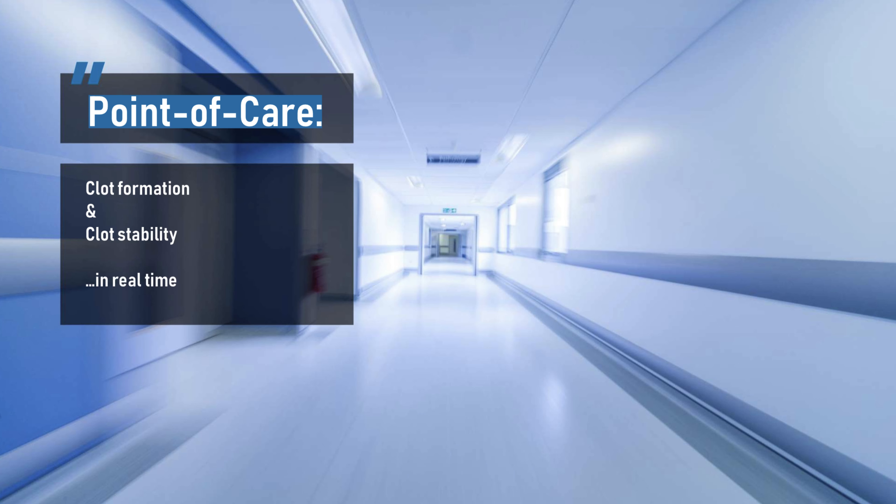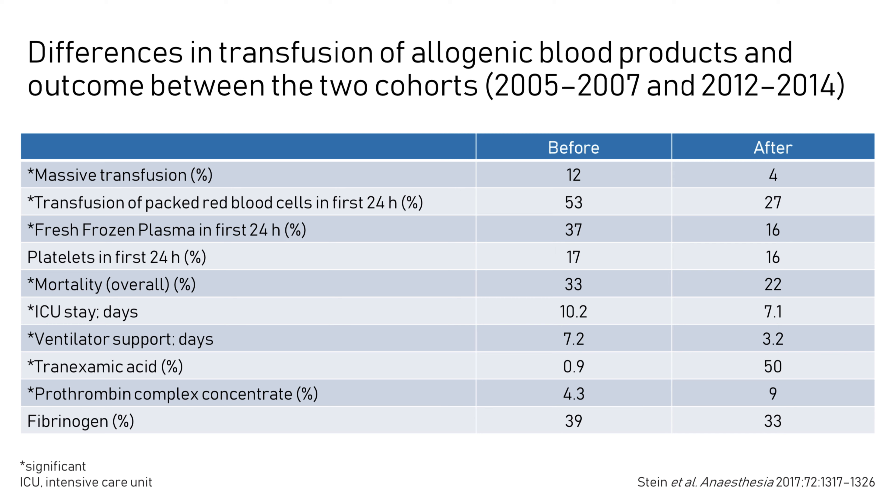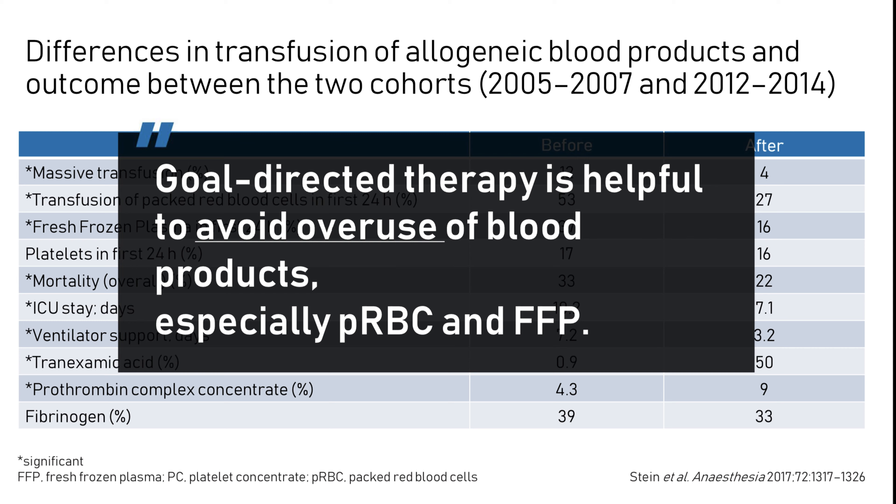In my opinion, you can see these changes very well in this study. Stein and colleagues showed the differences in transfusion of allogenic blood products and outcome between two cohorts: the standard care group before implementing point-of-care guided management, and the goal-directed coagulation management group. They observed not only a reduction of given blood products like packed red blood cells and plasma, but a kind of optimization of coagulation management in the first 24 hours. Whereas platelets and fibrinogen showed no significant differences, tranexamic acid and PCC were administered significantly more often in the goal-directed treatment group.